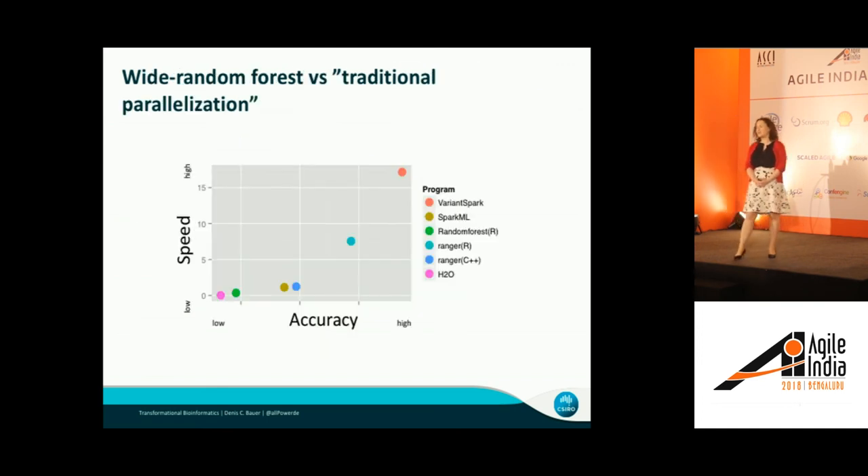We're data-driven, so rather than just saying it's a wonderful technology, we actually tested it. What I'm plotting here is accuracy — how accurately it predicts the outcome — versus speed. As you can see, Variant Spark is in the upper corner: high accuracy and high speed. Whereas other technologies, for example Spark ML, which is the planet implementation of random forests with a different parallelization strategy, is a little bit inferior.